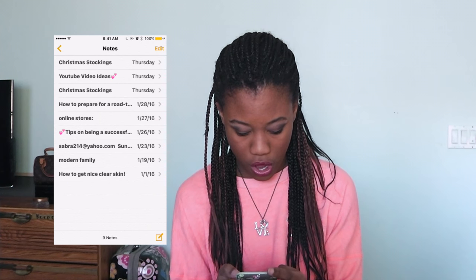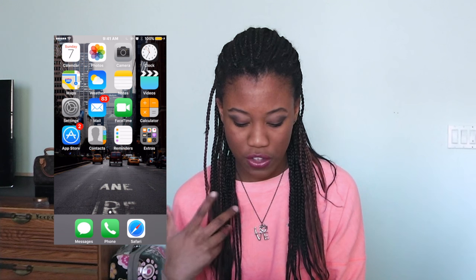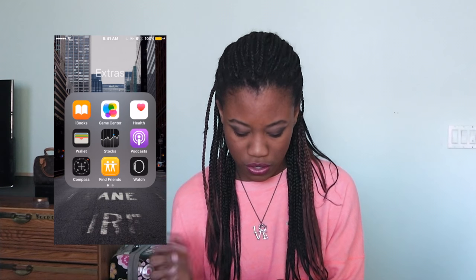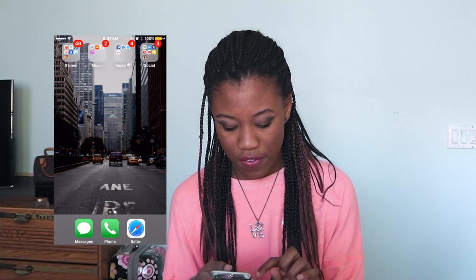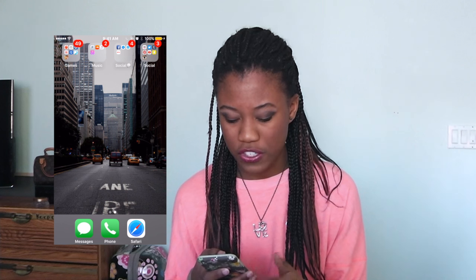I have notes, video, settings, mail, FaceTime, calculator, App Store, contacts, and reminders. Then I have an 'Extras' folder — these are all the random stock apps that come with the iPhone that no one really uses, or at least I don't.